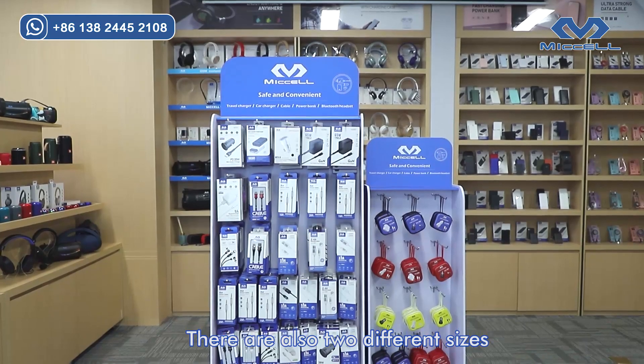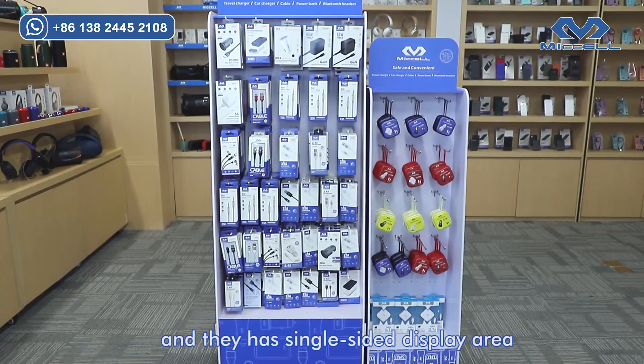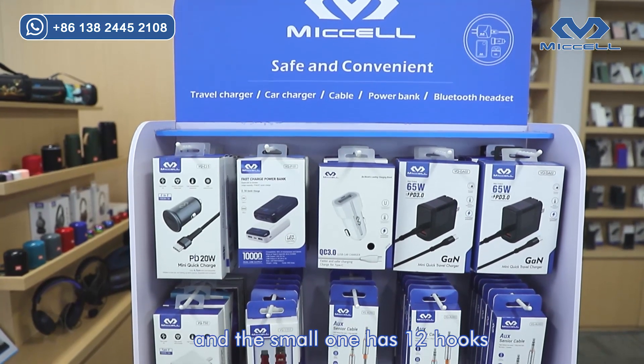There are also two different sizes of blue display stands, and they have a single size display area. The large one has 36 hooks, and the small one has 12 hooks.